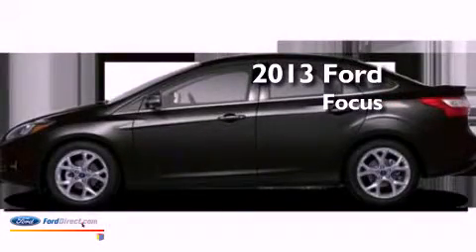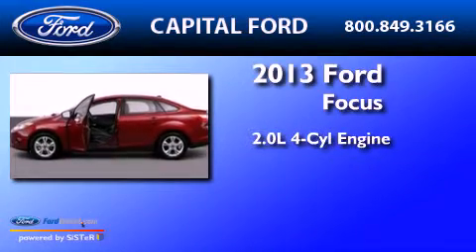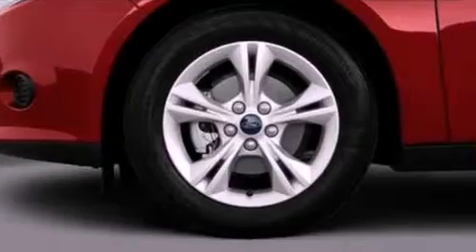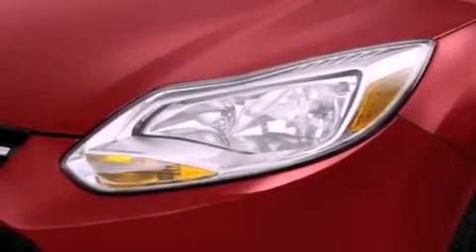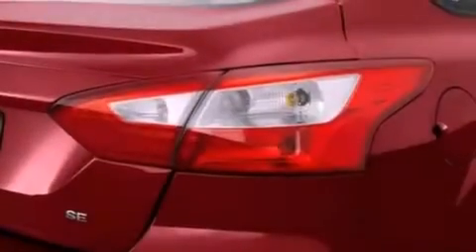This is a brand new 2013 Ford Focus. It features a 2.0-liter four-cylinder engine and an automatic transmission. Its top features include a multi-link rear suspension, a low-tire pressure indicator, aluminum wheels, and traction control and stability control systems.